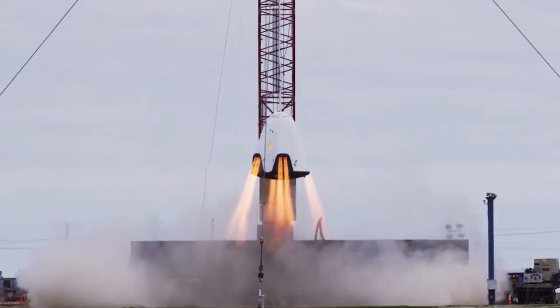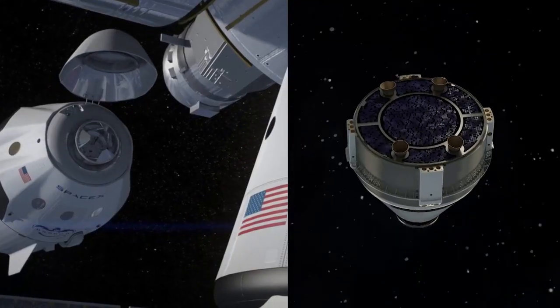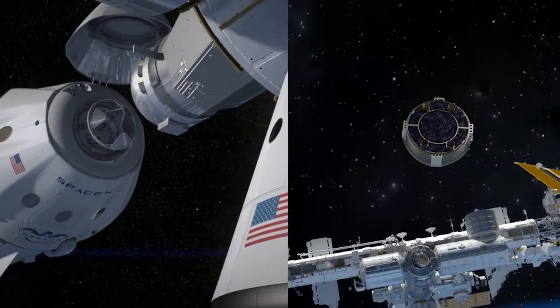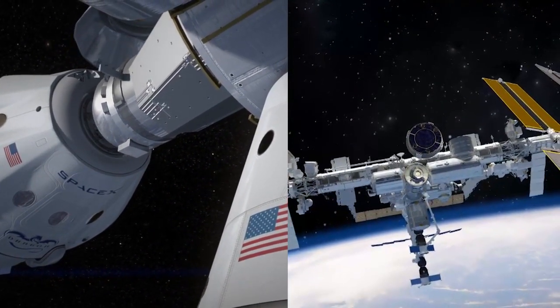SpaceX recently tested its propulsive landing ability in Texas. SpaceX and Boeing are working in separate partnerships with NASA to build a new generation of human-rated spacecraft to take astronauts to the International Space Station.